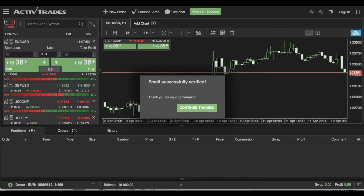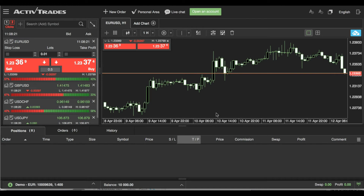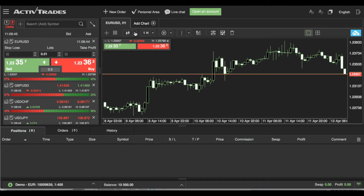Here we are looking at the ActiveTrades proprietary trading platform. This was all built in-house, built to cater to the requirements and needs of the ActiveTrades clients. As you can see, the charting is on the right side and the trading panel with all the listed assets is on the left. You can choose one-click or two-click confirmation to trade, depending on how confident or experienced you are. You can search for your symbols here — right now we're looking at the Euro/US dollar on the one-hour candlestick chart.